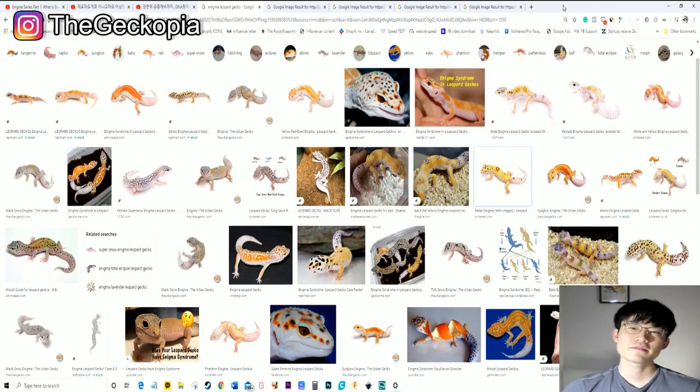Before I share the pros and cons for the enigma lines, I want to give you a brief history behind the enigma line project. The enigma was actually found in 2006 by one of the respected breeders whose name is Mark Bell. When you hear Bell, you're right — Bell Albino. I did cover albino lines a week ago, so if you didn't watch my video last week, make sure you come visit our channel and click that video so that you can have a better understanding about the albino lines.